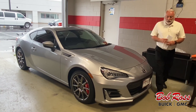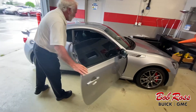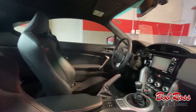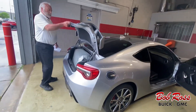Low mileage, clean Carfax, Brembo brakes, manual transmission, navigation, CD player, climate control, comes with the car cover.